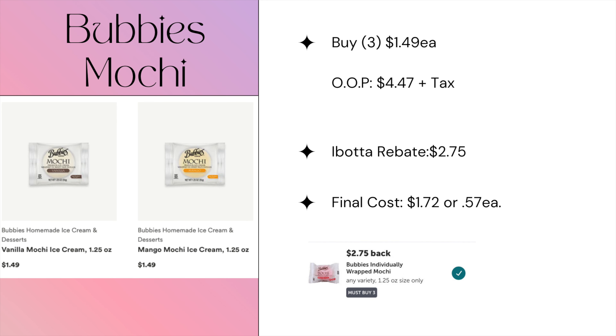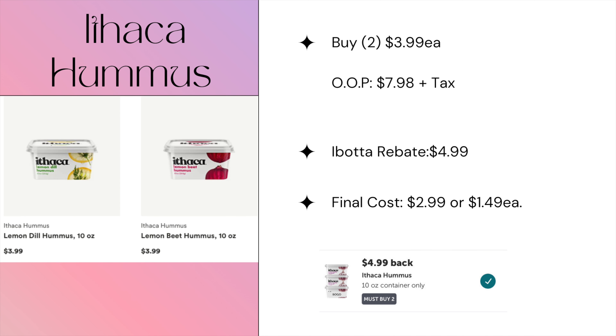Another sweet treat is the mochi. Right now these are priced at $1.49 — they are not on sale — so three will total $4.47. But iBotta is giving us back $2.75, making all three mochis just $1.72, or 57 cents each.